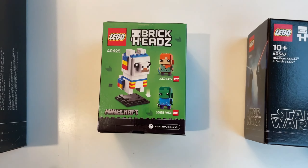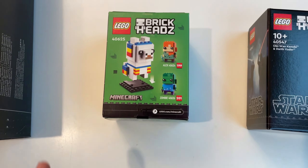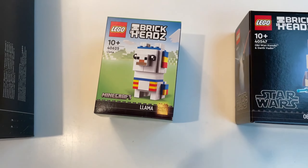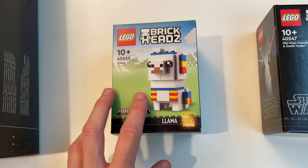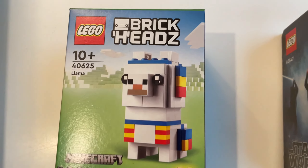This set right here is LEGO set 40625, the Minecraft Llama Brick Head. I purchased this because it is a LEGO store exclusive and I think it's a great investment. It's also estimated to retire at the end of the year, along with the other two Minecraft Brick Heads. The last Minecraft Brick Heads did really well in value, so I'm really happy to have picked this up and I'll probably keep buying them whenever I make LEGO store purchases.